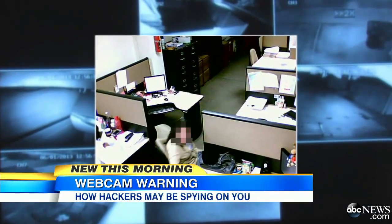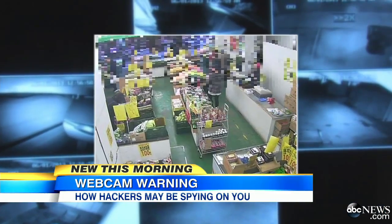Now to a new warning about your home surveillance cameras and how they may be used to spy on you. A website is broadcasting videos from webcams of thousands of unsuspecting people to the entire world. ABC's Matt Gutman has that story for us.